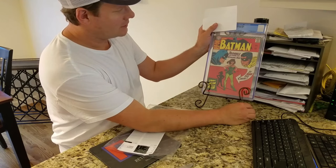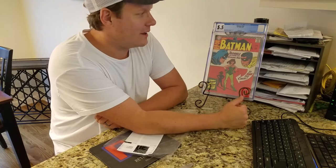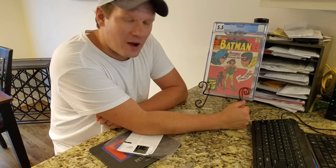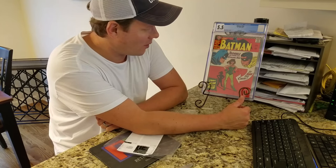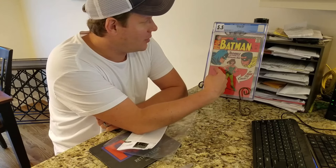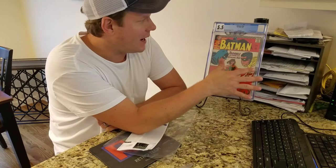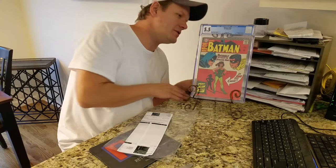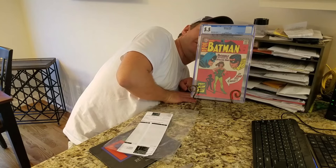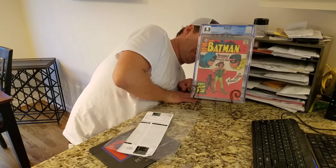So — 5.5. I figured at best it was going to be... I didn't think it would get to a six, so 5.5 is pretty much the best I had hoped for. I kind of thought it was going to be like a four because it's got a name written on the front cover and spine damage. It says off-white to white pages — that's it, no more grading notes.